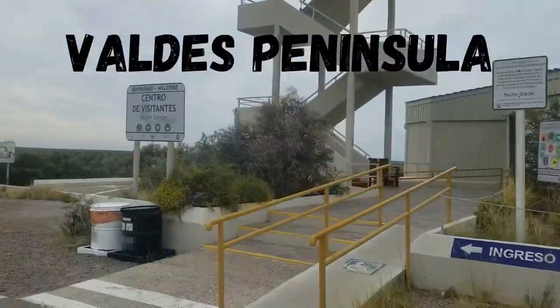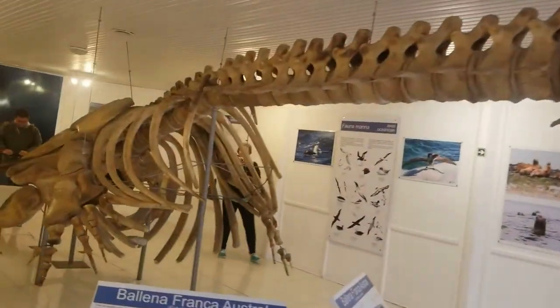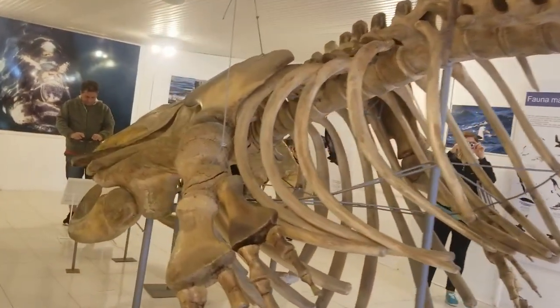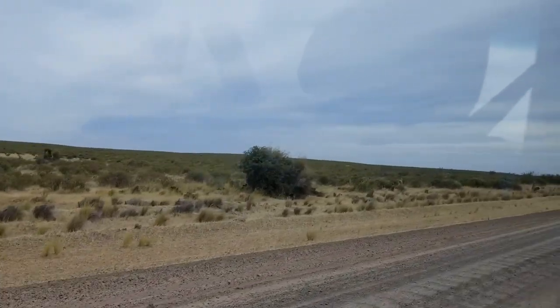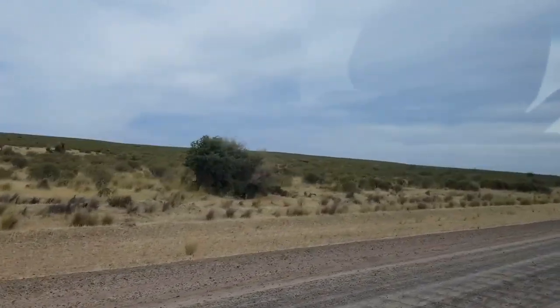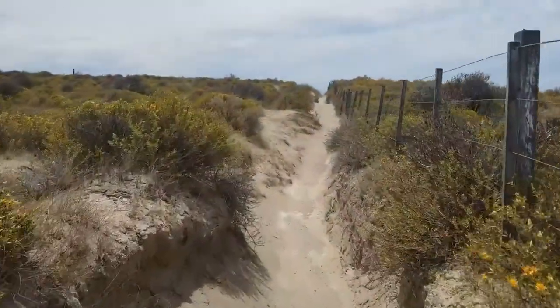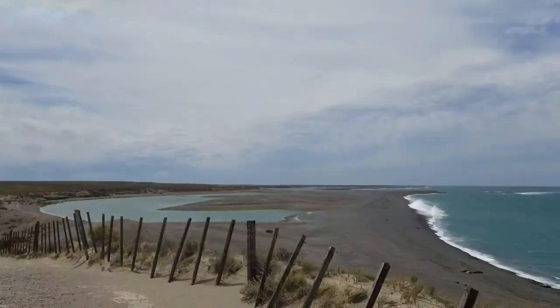The most bang for your buck is probably the Valdez Peninsula where we saw the most diverse wildlife. It starts with a visit to the museum and visitor center, and then you basically drive very slowly around this kind of terrain — the desert of Patagonia on dirt, gravel, washboard roads. It's really nice once you're out there though. You can do some hiking and of course there's lots of wildlife that you can see, which we're going to talk more about later.